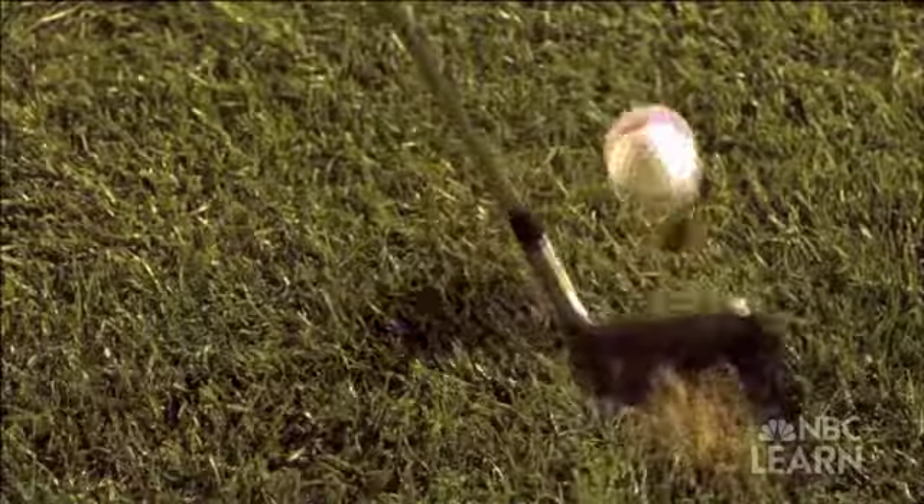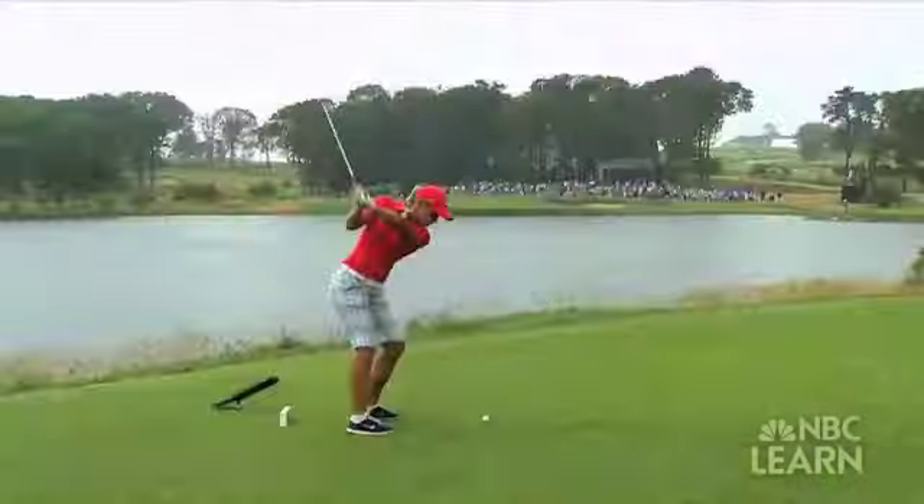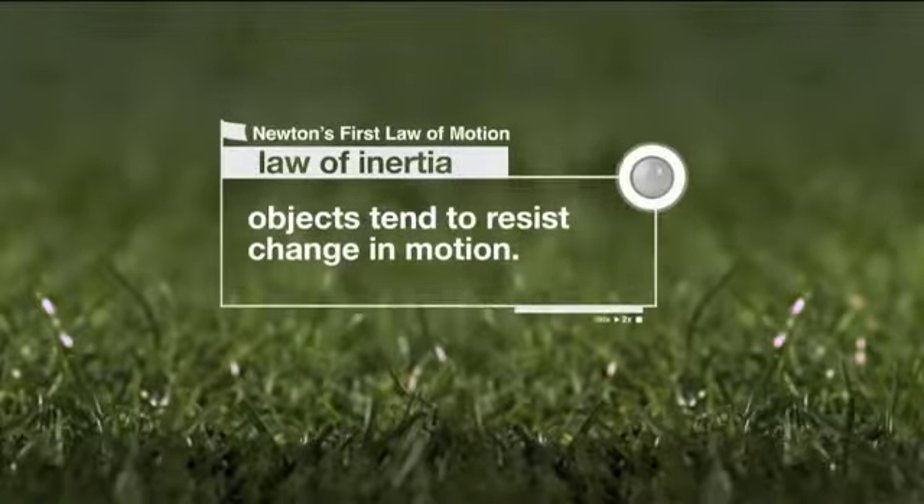Newton's first law explains that an object at rest will stay at rest, or an object in motion will stay in motion until acted upon by an outside force. This law is also known as inertia.